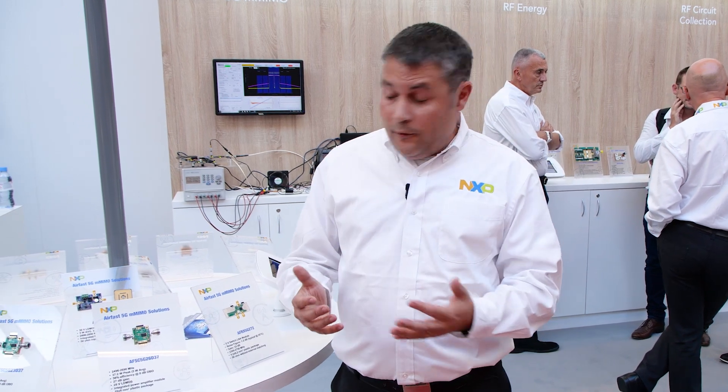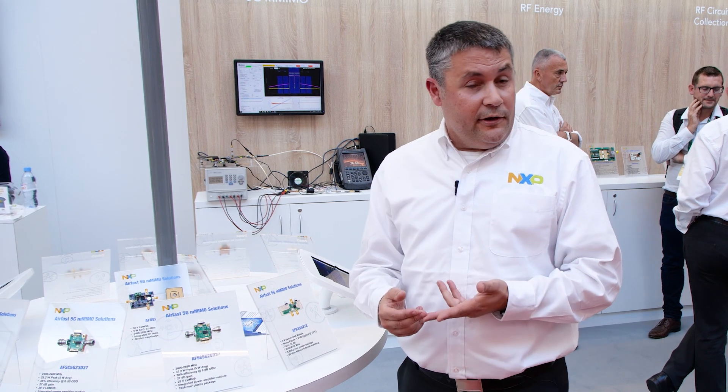NXP has introduced a family of massive MIMO multi-chip modules that is enabling compact, very easy to linearize and very high performance PAs.